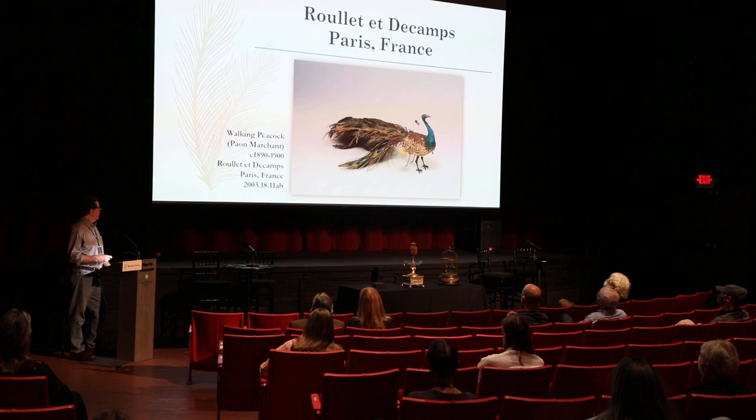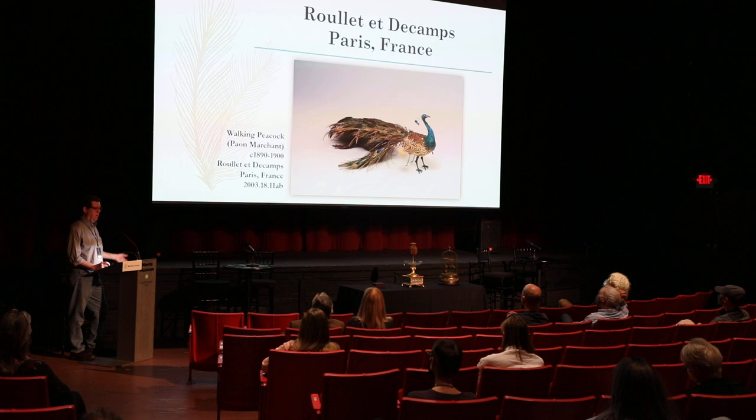Roulet and Descomps — one of the other big firms — started with Jean Roulet, and eventually the Roulet family married into Descomps, and it became R&D, or Roulet and Descomps.